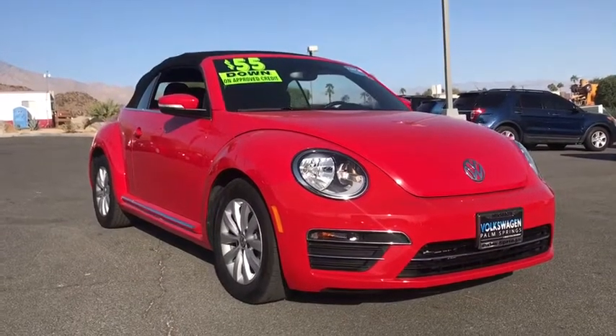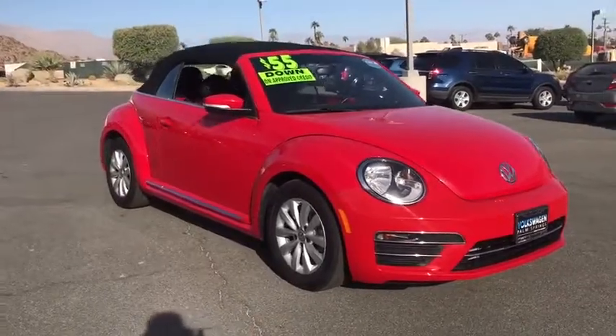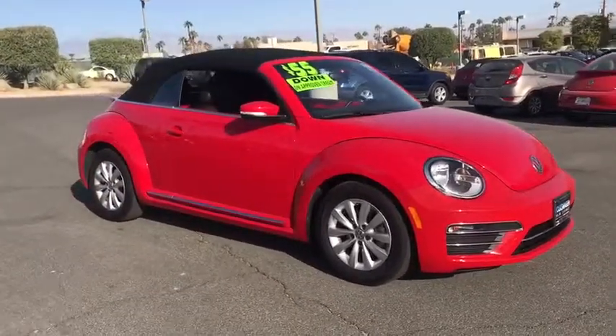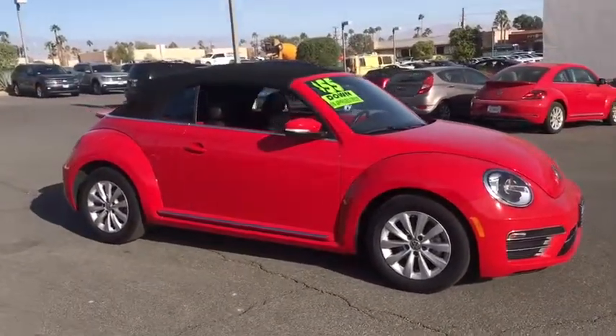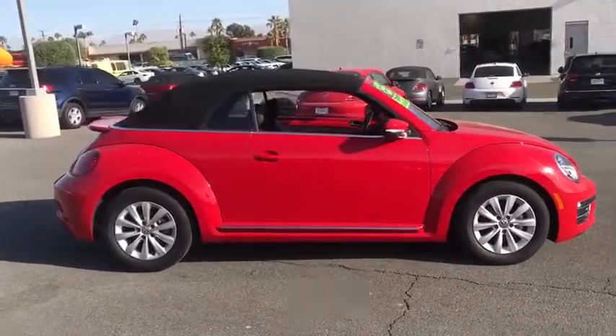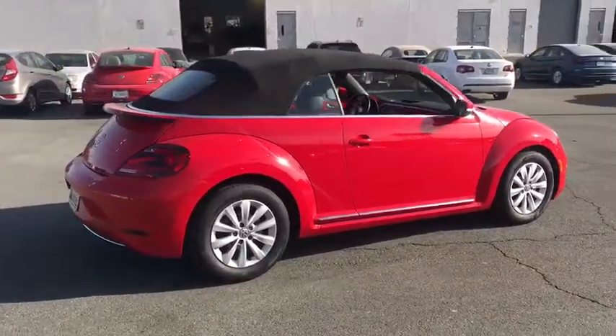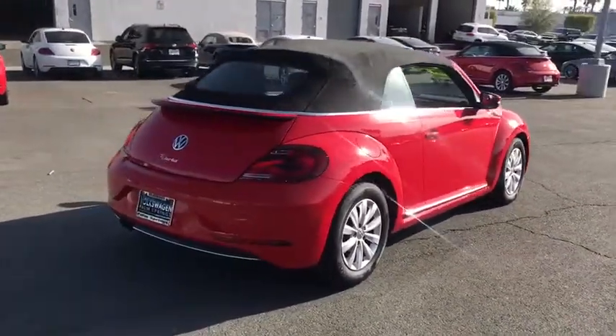Come test drive the 2019 Volkswagen Beetle Sport. The VW Beetle rekindled the magic of its legendary namesake and became a ray of sunshine in an all-too-serious car market. The Volkswagen Beetle is among the top 10 best-selling nameplates of all time, ranking right up there with the Ford Model T in terms of numbers sold.